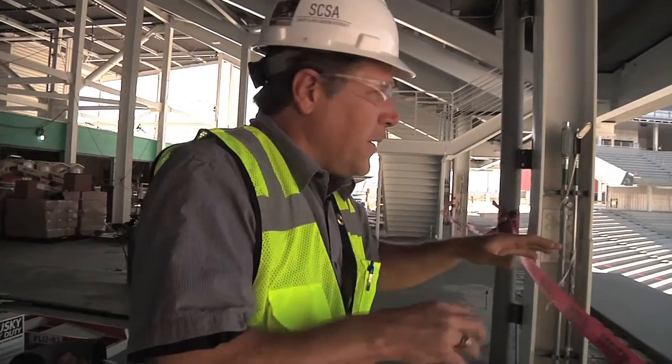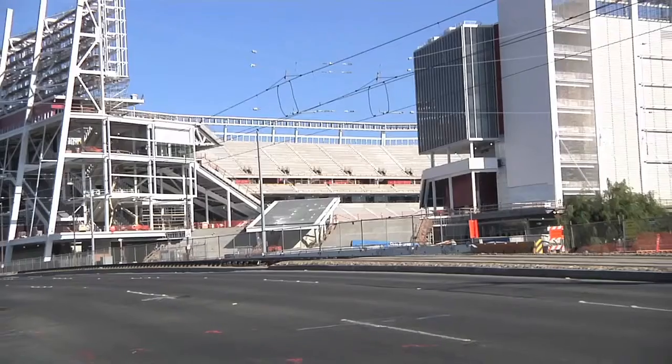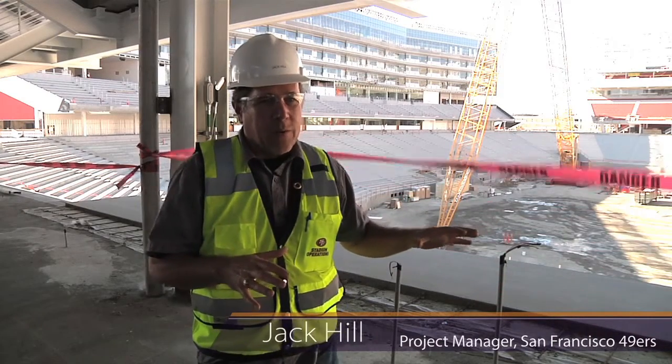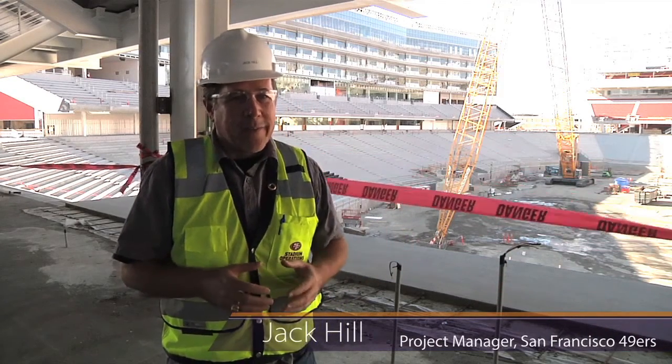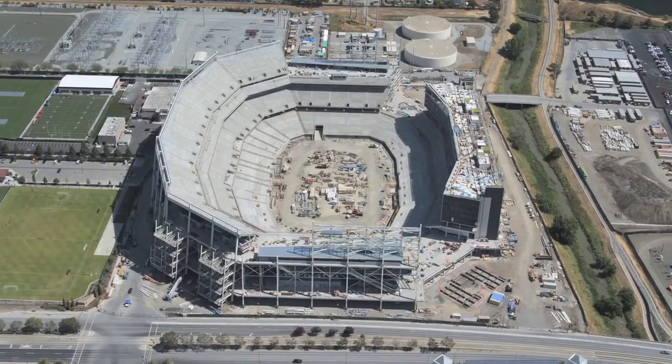Everything that we see in front of us, they did. Working on high-profile projects like the 49ers Stadium in Santa Clara — all this precast, there's over 2,000 pieces, was produced by Clark and installed by Clark Pacific. They were very instrumental in the design and how the whole bowl piece went together.